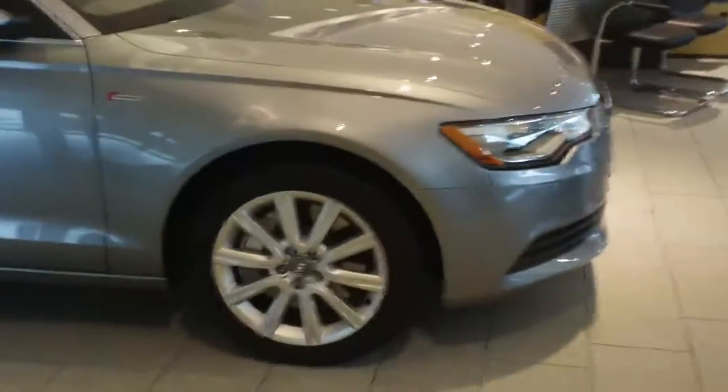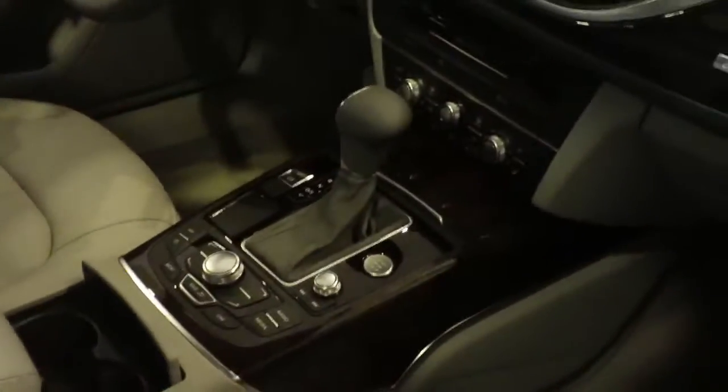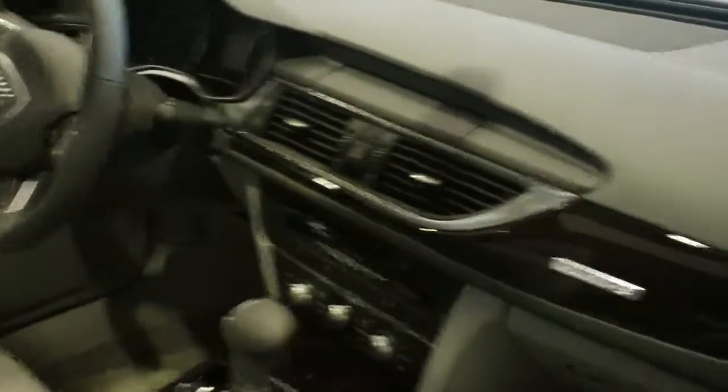This is the Premium Plus Package with the all-weather tires. The car is a quartz gray with the titanium gray inlays. That is the standard dark walnut wood. You get the fine grain ash and you can also get the aluminum inlays. It's the back section — really good-looking car.